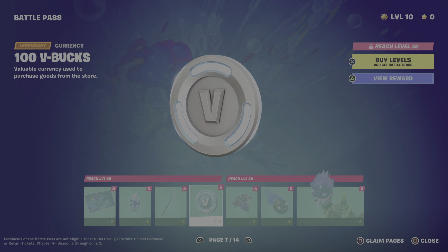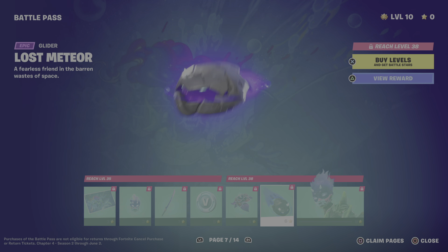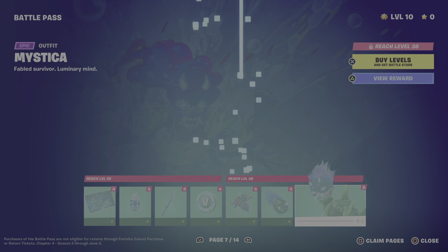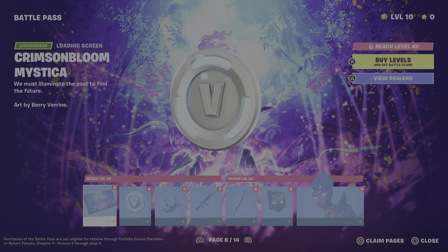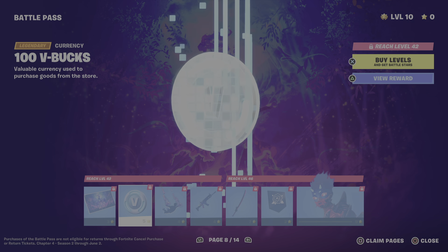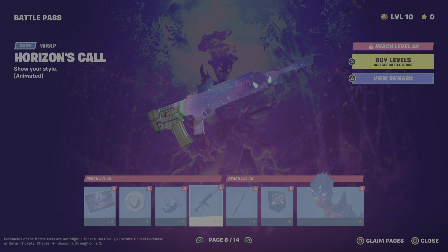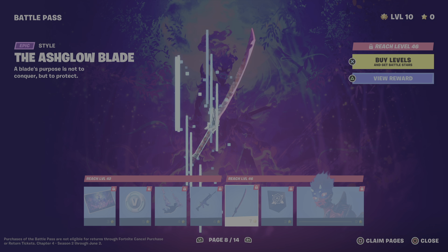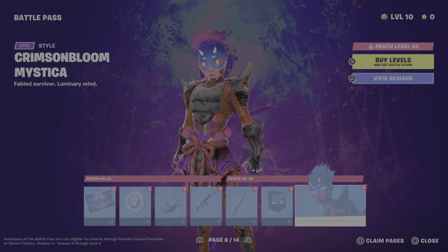We have a gun wrap, music pack, and the skin itself which is actually kind of drippy. Next up we have another wallpaper, an emoticon, a galaxy pickaxe, some V-Bucks, a back bling which kind of reminds me of a hero to be honest, a glider, and the skin itself.